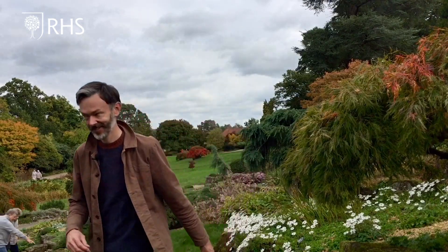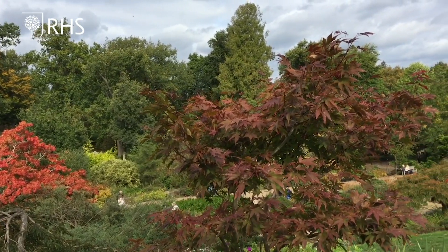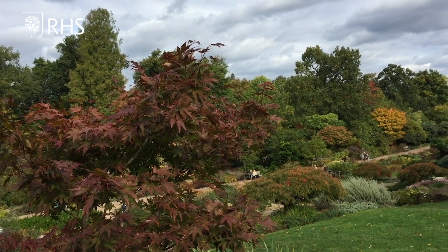Climate change too is making us wonder how autumn displays will change. We know we're going to get wetter winters and drier summers, but it's likely the variable conditions will make our autumns even more variable in terms of colour. The ideal conditions for dazzling autumn displays are dry, sunny autumn days with no wind and cool nights.